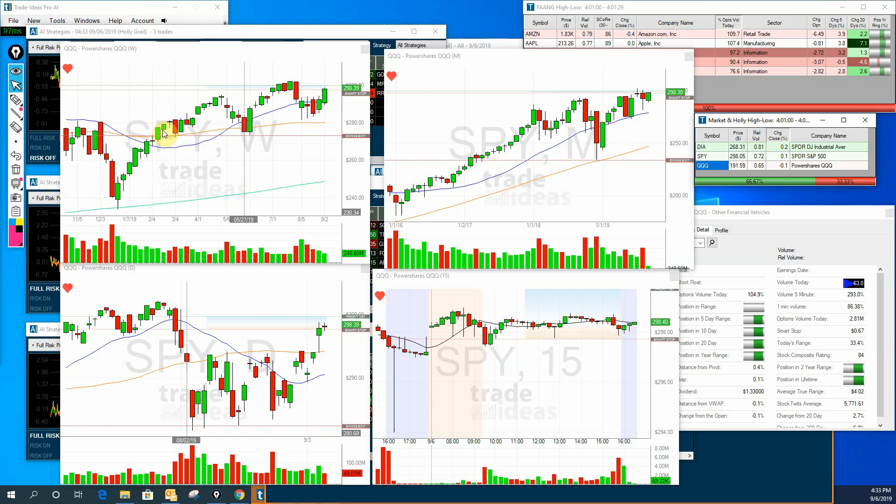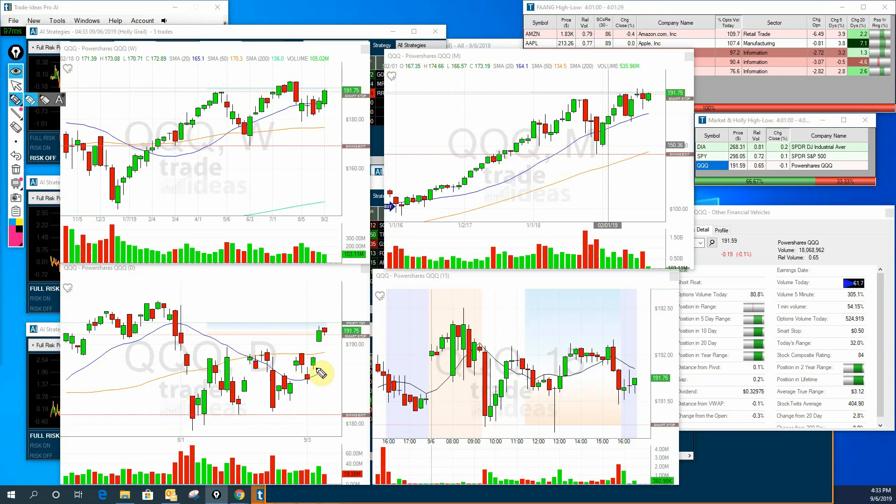Now to the QQQs — same story again. The only difference is we gapped down and today we did not close above yesterday's high, just down a fraction. You can see we're down 0.1%. Volume was a little bit on the light side today, but for the weekly candle it has a very, very nice look — closing very close to the top.